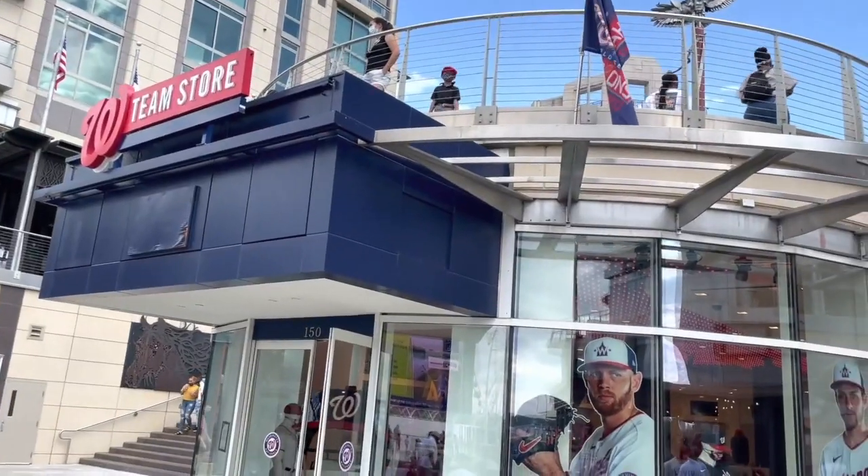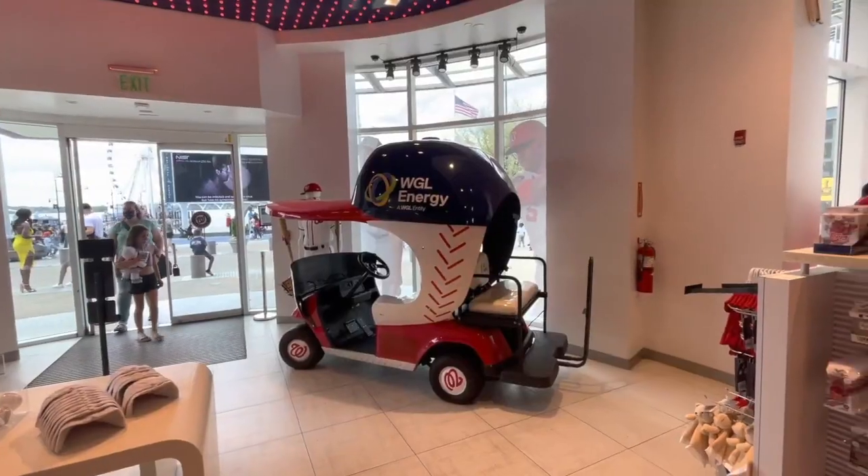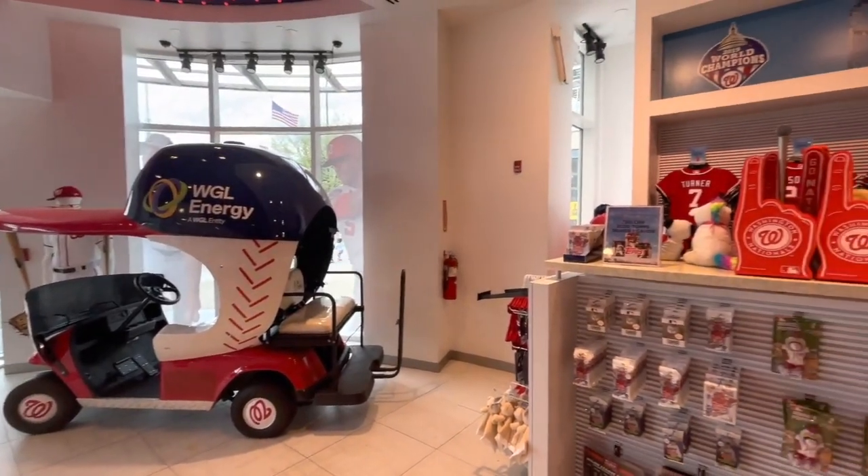The Washington Nationals have a team store here, as well as a cool team golf cart on display, along with a lot of other team memorabilia.